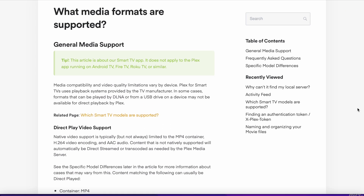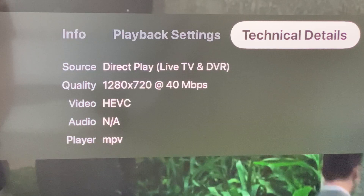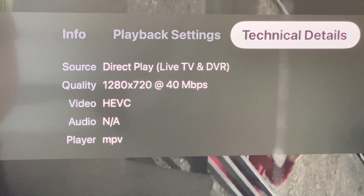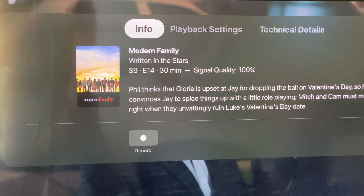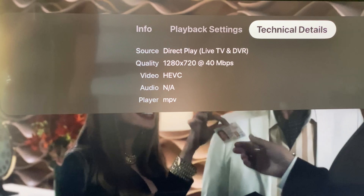Since your Plex server doesn't understand Dolby AC4, your server will simply ignore it and only display what it knows, which is the HEVC video. This means that as of now, any ATSC 3.0 channel played through Plex will be silent.